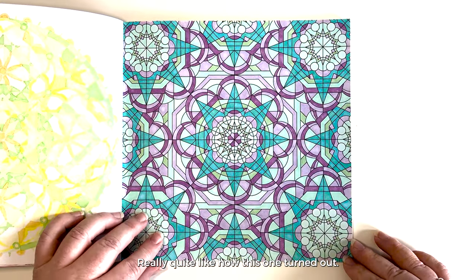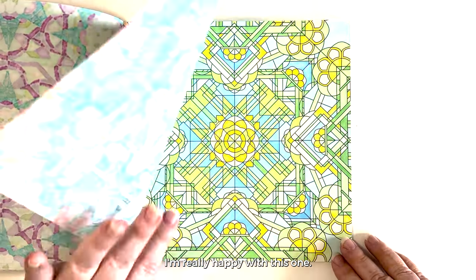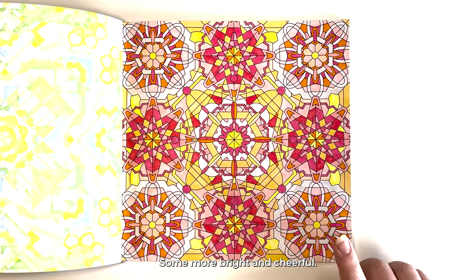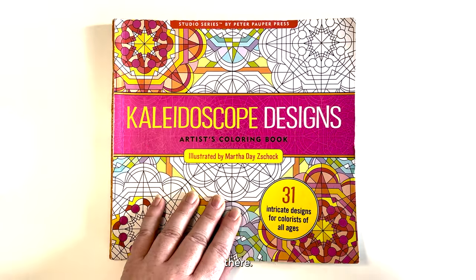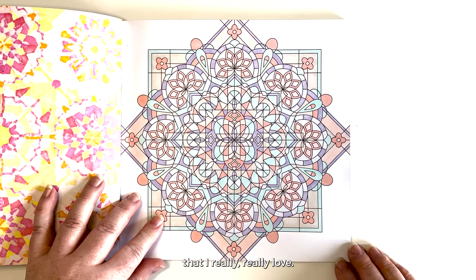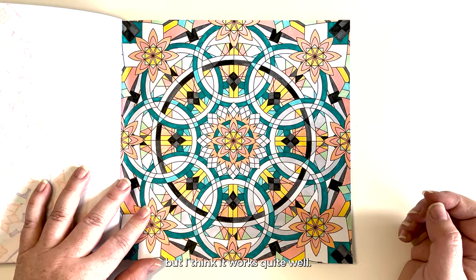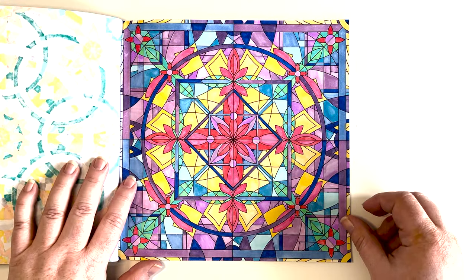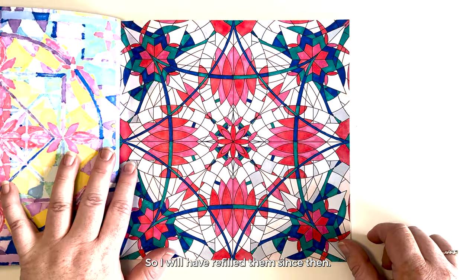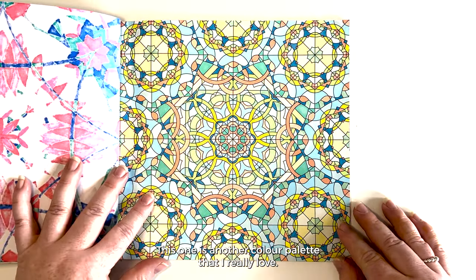I quite like how this one turned out, and also this color palette — I'm really happy with this one. Bright and cheerful. Some more bright and cheerful. This one I actually took some colors from the cover. Another pastel one that I really love. Again this is quite an unusual color combination but I think it works quite well. This one looks like some of my markers were starting to run out, so I will have refilled them since then. Again this one has some really bright colors and some really pale colors.